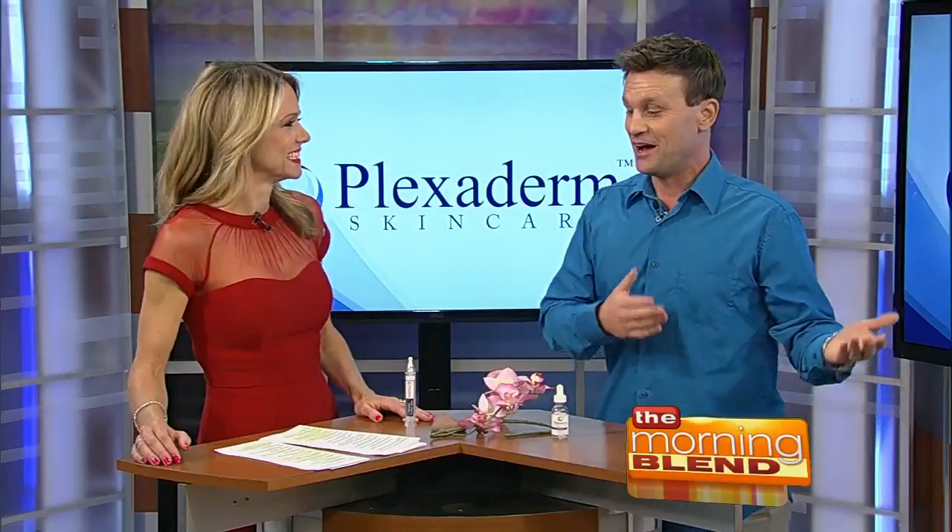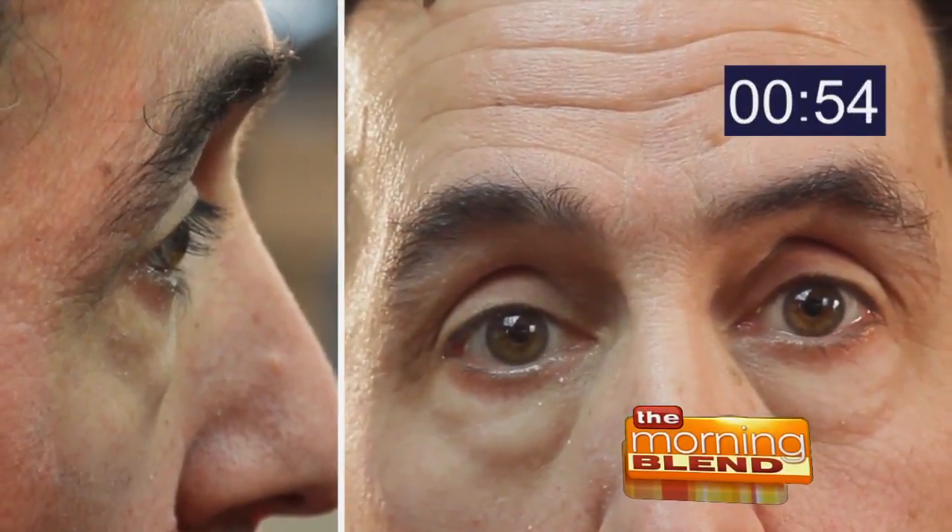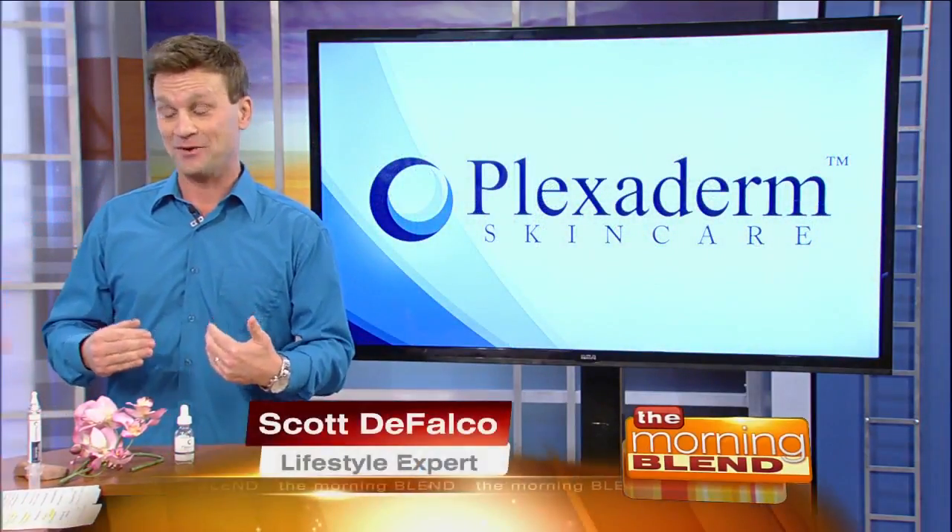What about men who can't cover up with makeup? As you'll see with Richie's before and after, it's going to be very effective because men's eye bags normally are heavier. And for those who do wear makeup — you can still use Plexiderm. Look at Richie right now; he's already made a huge improvement. We're just going into a minute and it's already halfway gone under there.